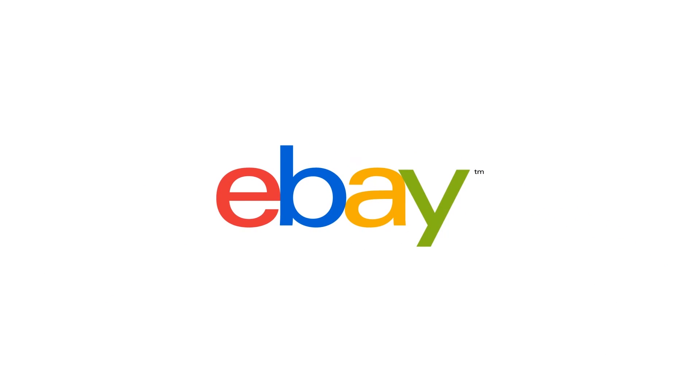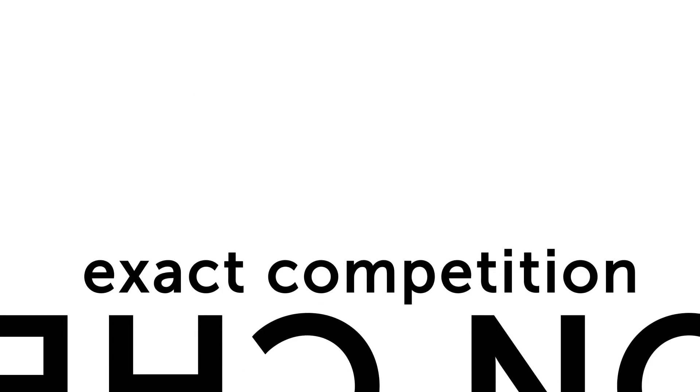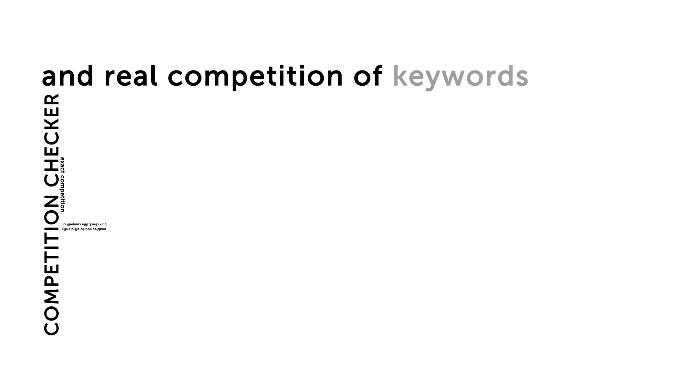Here are some of the things SEO Machine Pro can do. With our Suggestion Scraper, you can get thousands of buyer keywords from Google, Yahoo, Bing, Amazon, YouTube, eBay, etc. Competition Checker enables you to efficiently bulk check title competition, exact competition, and real competition of keywords ranked by Google.